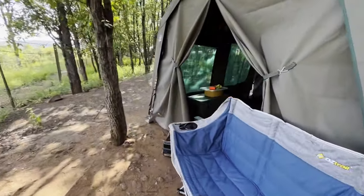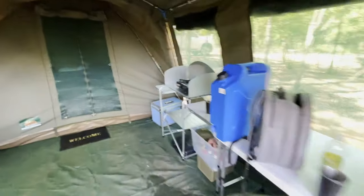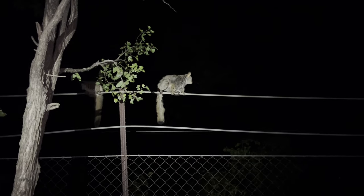Luckily we were only raided once and only lost half an onion to the monkey burglars. So always remember to lock away all your food. A special treat was the bush babies, which used the fence and our tent as a highway between trees.